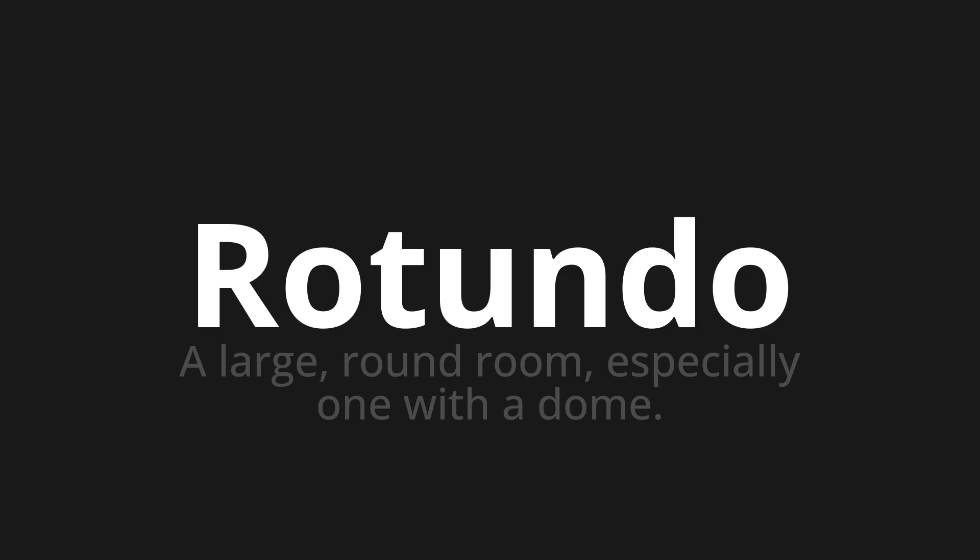Let's say it all together. Rotunda. One more time. Rotunda.